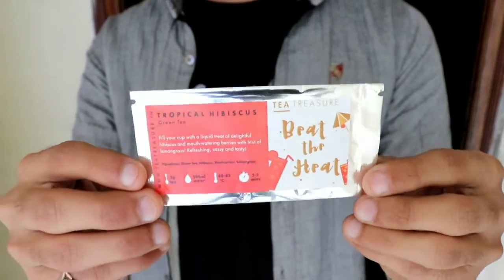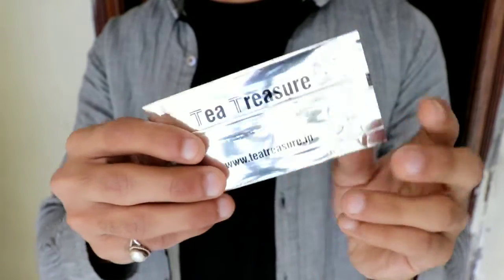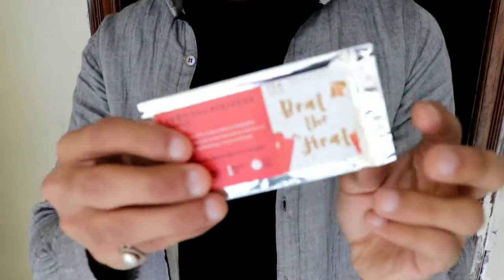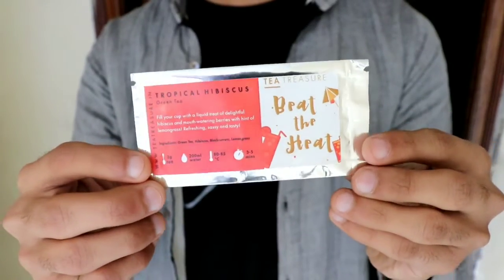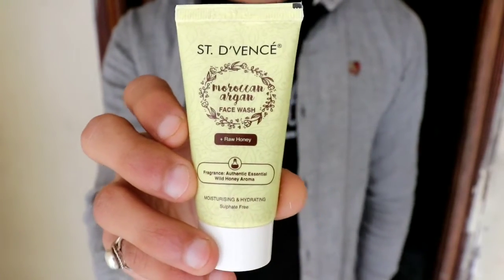The first product is Green Tea Beat the Heat — actually this is a hibiscus green tea, and this is 1 oz. I will try it. The next product is Sendevins Moroccan Argan Face Wash.